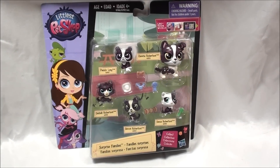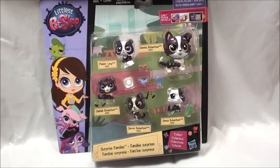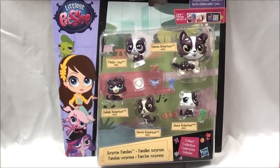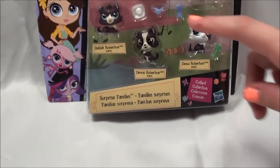Alright guys, so I've been seeing a lot of the Pets in the City animal packs, but I found one of the Surprise Family packs and I got really excited. And look, it's Patti Ling.